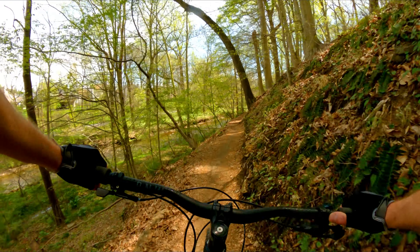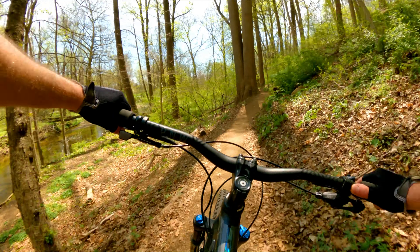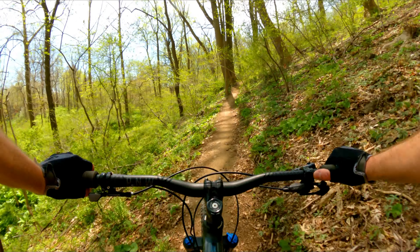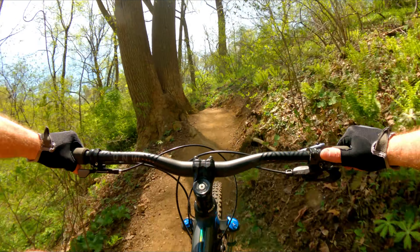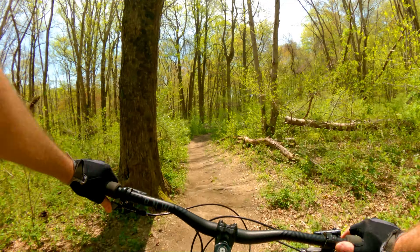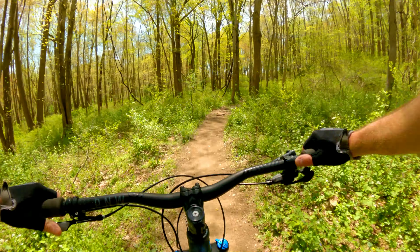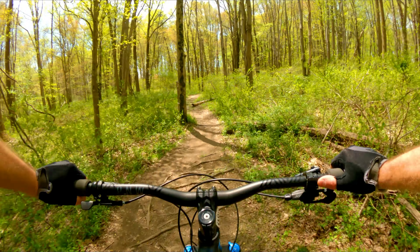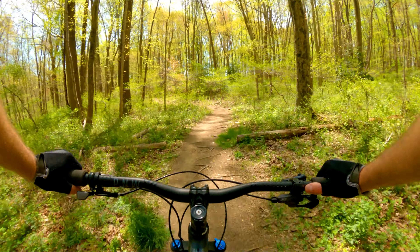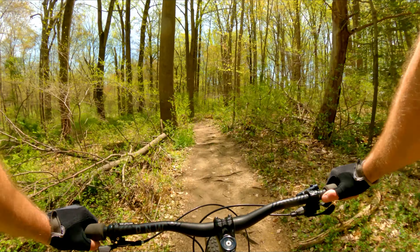I really like this section because you're along the creek. You've got this flow here with some exposure and you keep your momentum and carry yourself back up. Yeah, we're flowing well, really enjoying this today. The weather's perfect, not a lot of people out. We made it through the best part of the trail without running into many hikers.